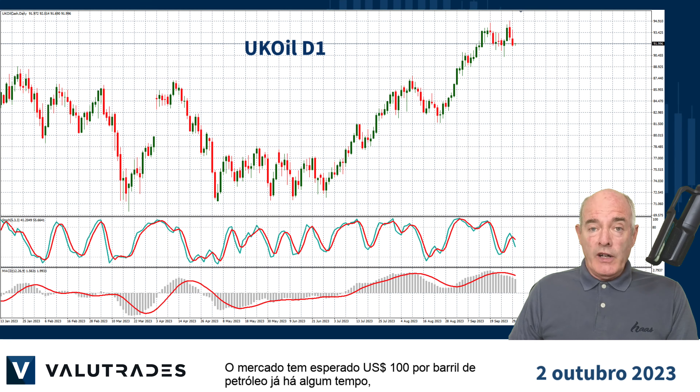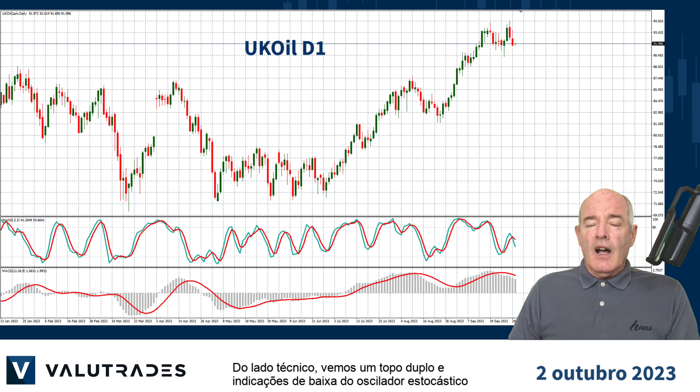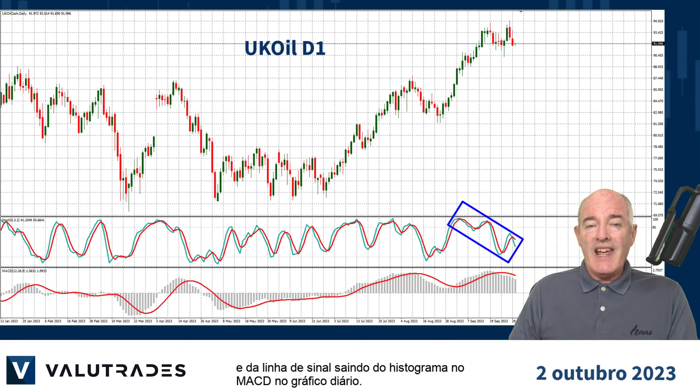The market has been looking at $100 per barrel oil for a while now, but many factors have stalled it, including high production levels of WTI in the United States. On the technical side, we are seeing a double top and bearish indications from the stochastic oscillator and the signal line exiting the histogram on MACD on the daily chart.